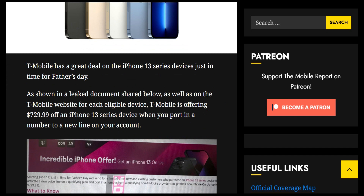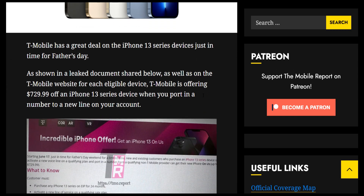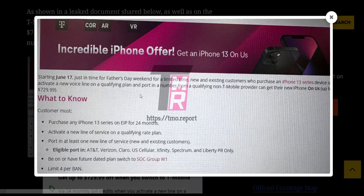As shown in a leaked document shared below, as well as on the T-Mobile website, for each eligible device T-Mobile is offering $729.99 off an iPhone 13 series device when you port in a new number to a new line on your account.